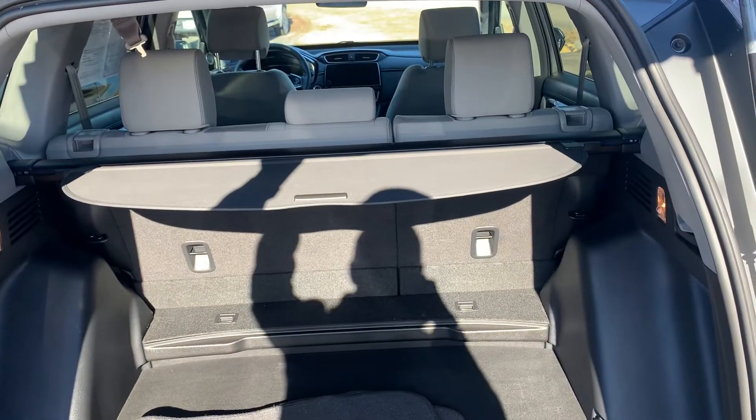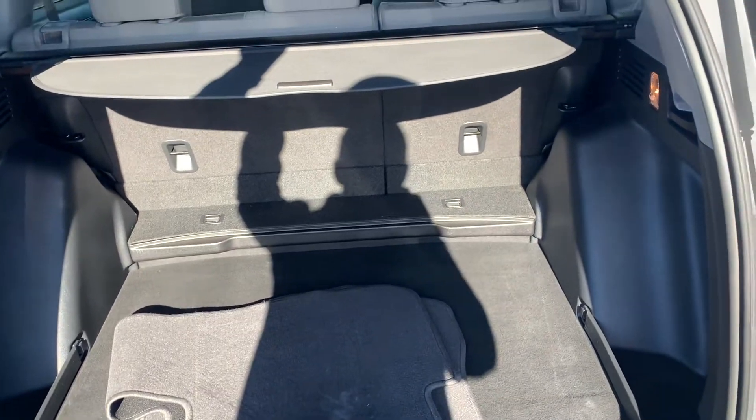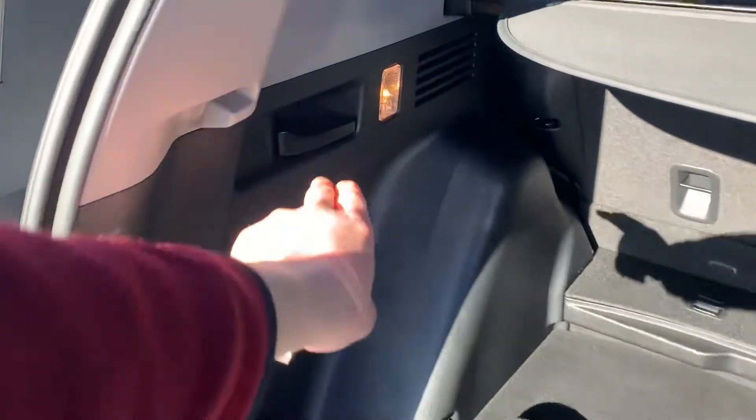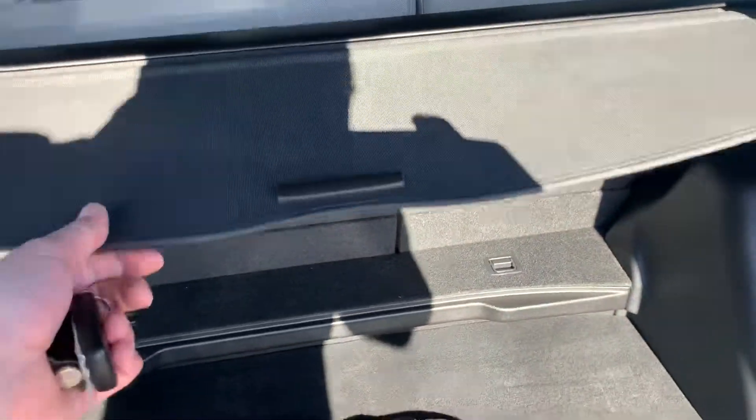60-40 split in the rear with tons of space back here. You've got a full-size spare underneath. You can fold down the handle from either side — one here and one there for that 60-40 split. You've got your privacy cover as well.